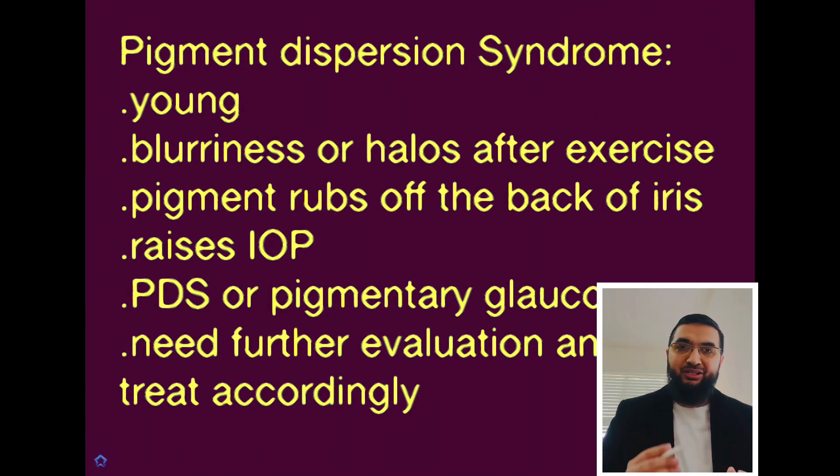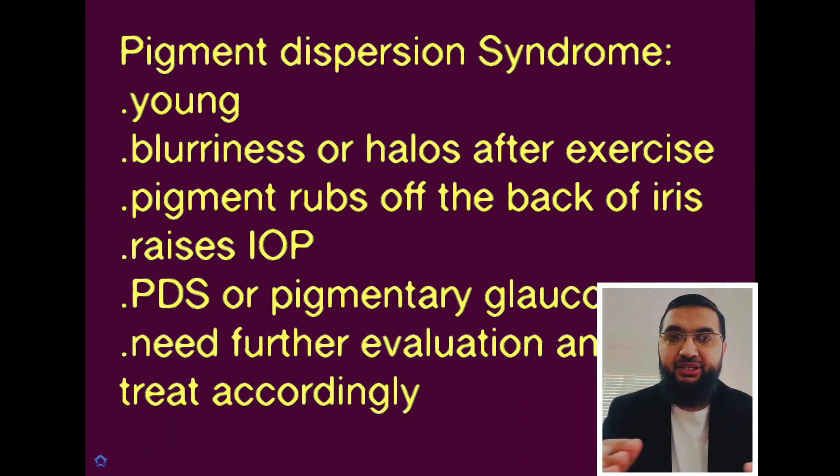What's up, good people! Welcome back to my channel. I really appreciate the time you take to check out my videos and to share them. As I promised in my previous video, I will be talking about another form of glaucoma.